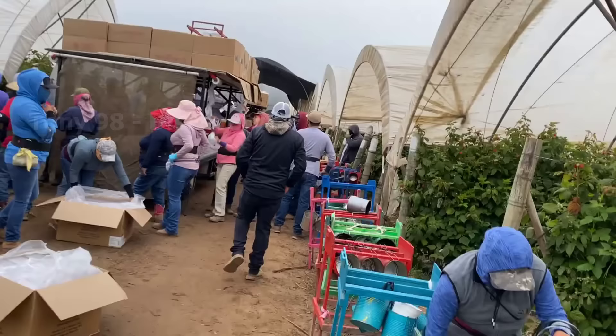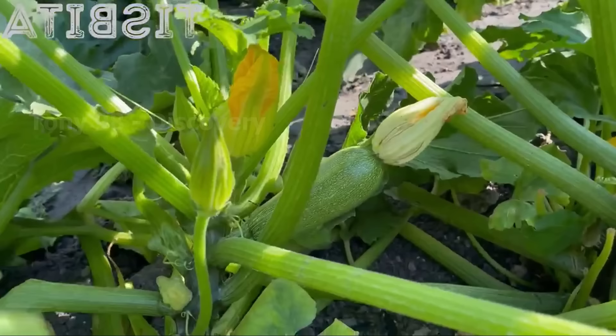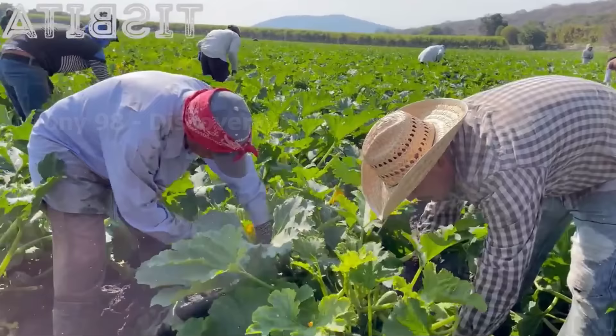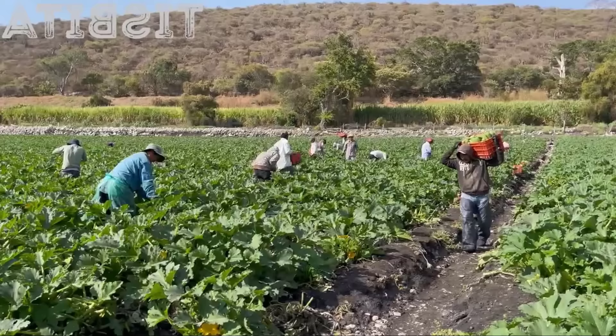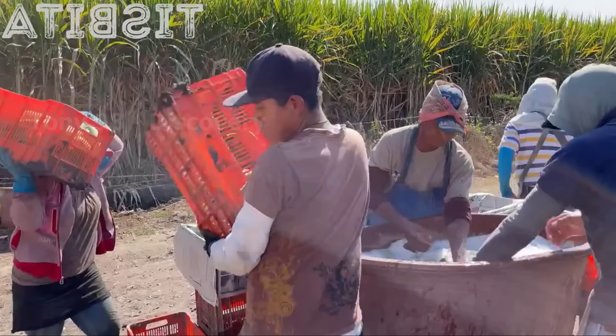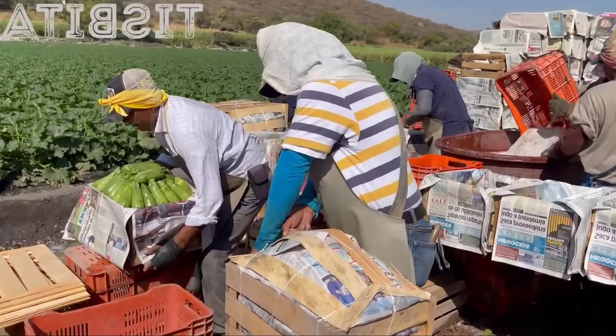First, we will take a look at the process of harvesting thousands of pumpkins in a field in Florida. Here the pumpkins will be cut and filled into plastic trays. Before packing, thousands of these pumpkins are dipped in a solution that keeps them fresh for longer. At harvest time each year, more than 4,000 workers flock to Florida's pumpkin farms to work.